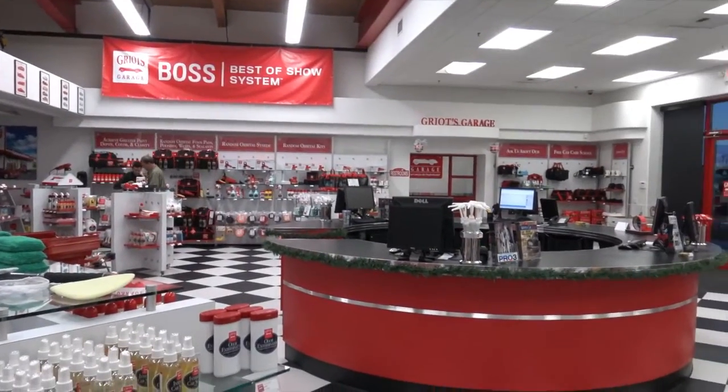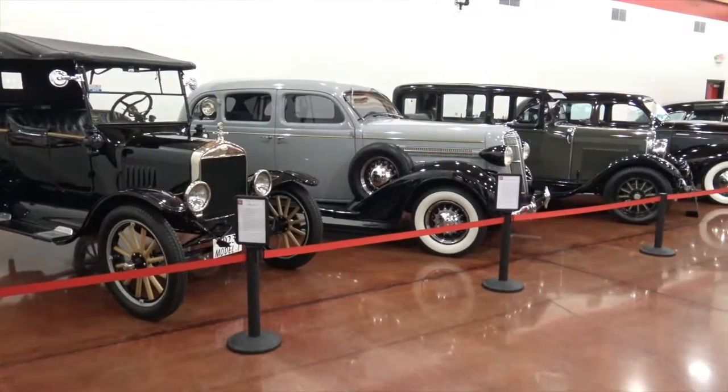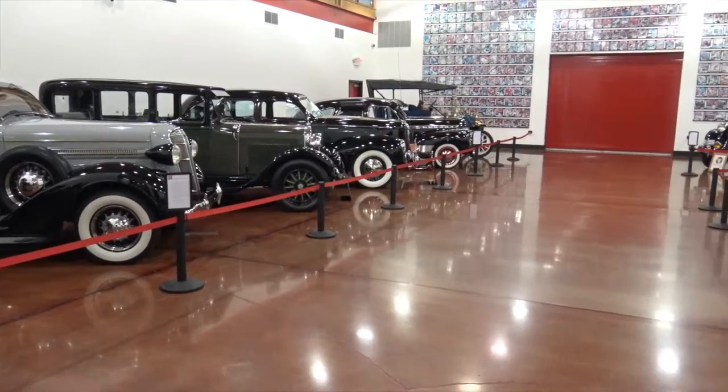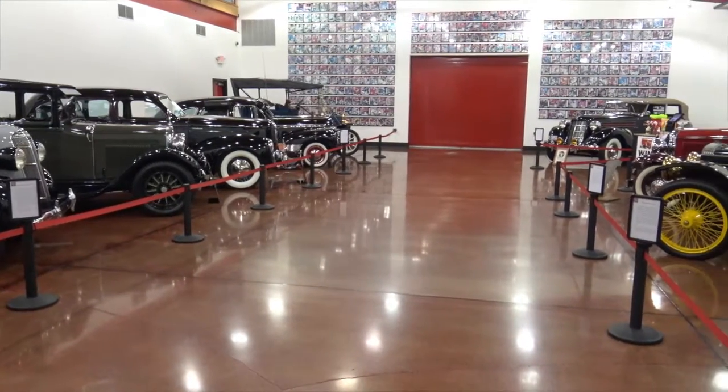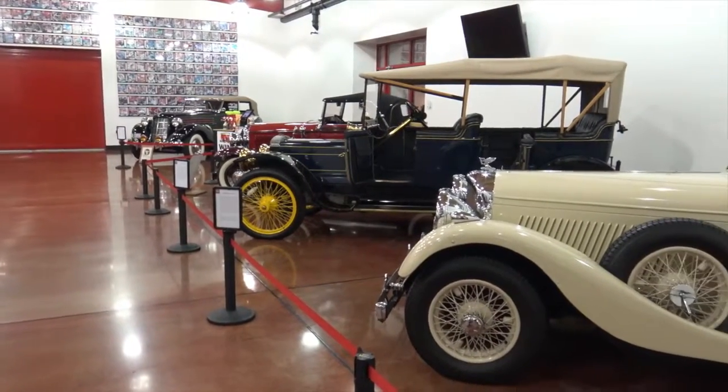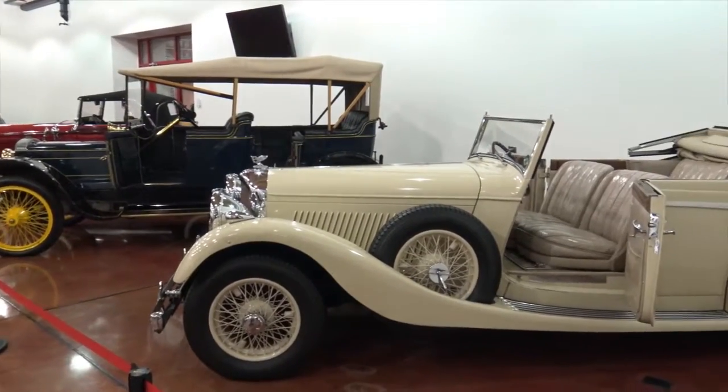I looked through the back windows and saw these incredible cars. Guy, what is that room back there? That's our auto display where we hold about 11 different vehicles, and we switch it out monthly for a theme we call Caffeine and Gasoline. Each time they come in for Caffeine and Gasoline, with free coffee and donuts, they get to see different vehicles.